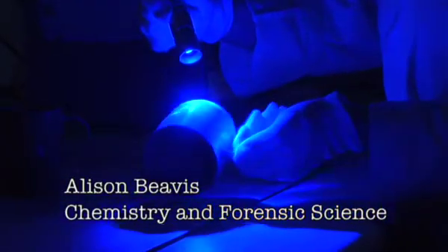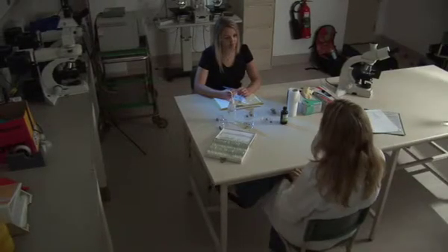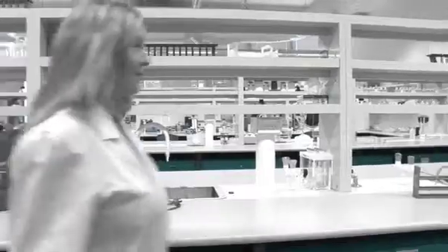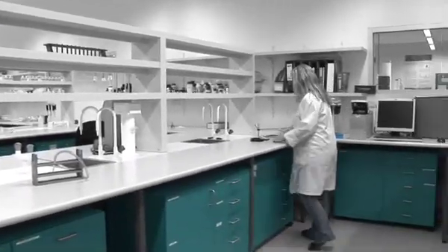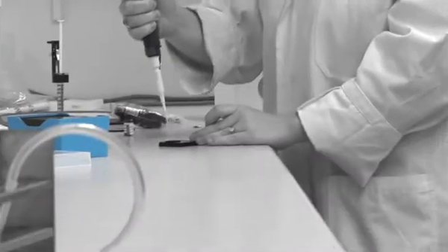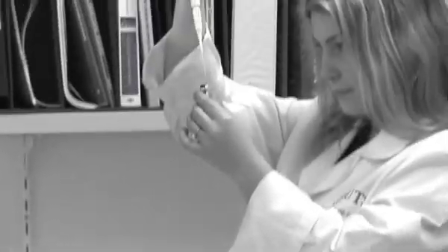Dr. Alison Beavis is an associate lecturer in the Department of Chemistry and Forensics at UTS. She's looking into how to improve forensics in the field. A portable forensics lab basically involves using equipment that can be placed into some sort of vehicle. A lot of police agencies are using small vans or even small trucks and equipping those with state-of-the-art equipment that can help them answer questions at the crime scene, which is really important.